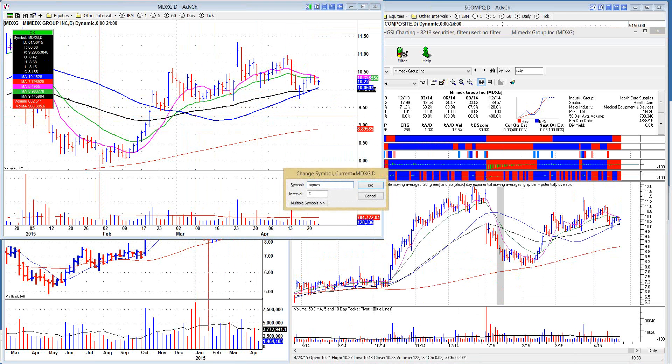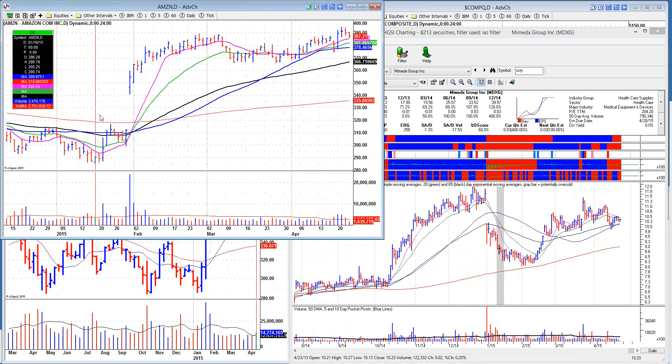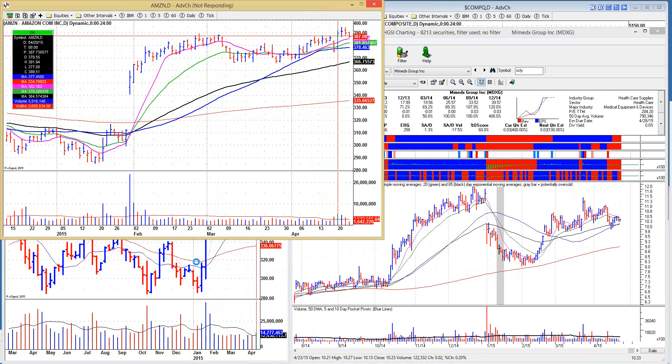Amazon comes out with earnings today after the close — something to watch. It's actually acting okay; you get a pocket pivot here. This thing's been going sideways for a while. I think Amazon should move into cybersecurity.